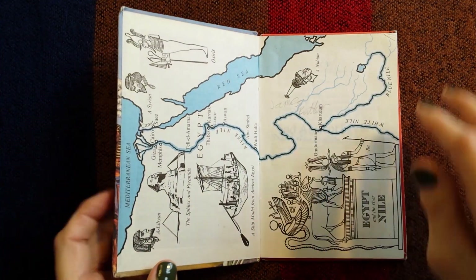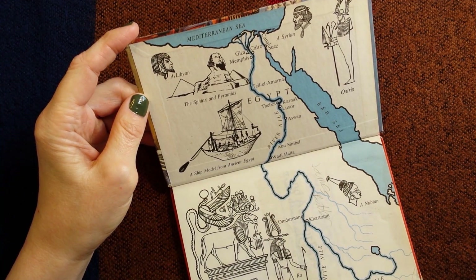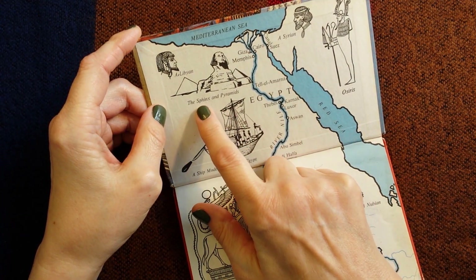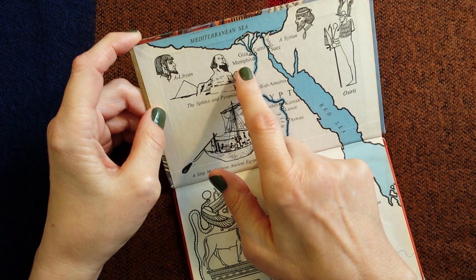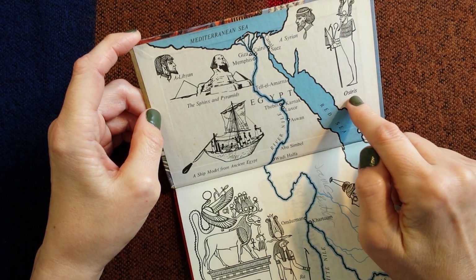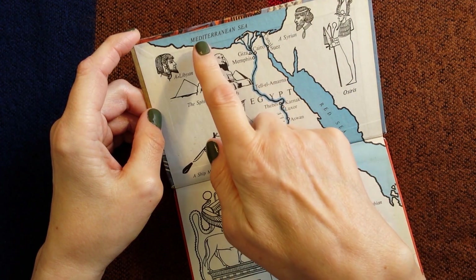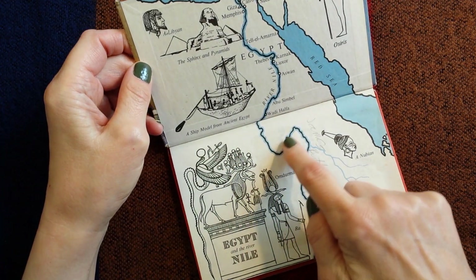Inside we have a map of Egypt and the river Nile. Here we have the Sphinx and pyramids. We have Giza, Memphis and Cairo. This is a picture of Osiris and here is Asterion. Here is the Red Sea, here is the Mediterranean Sea and here is the river Nile.